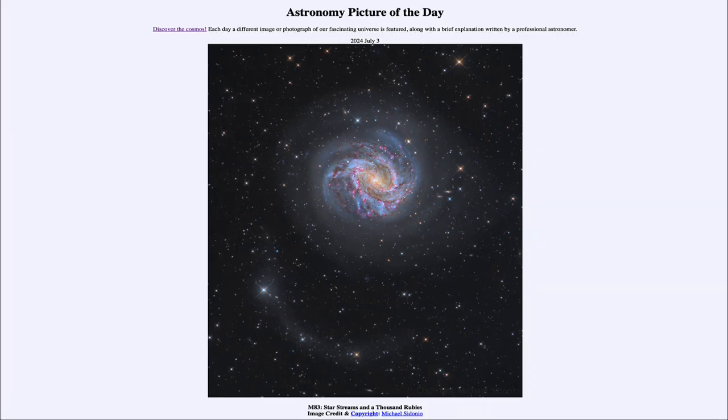That was our picture of the day for July 3rd of 2024, titled M83: Star Streams and a Thousand Rubies. We'll be back again tomorrow for the next picture. Until then, have a great day everyone, and I will see you in class.